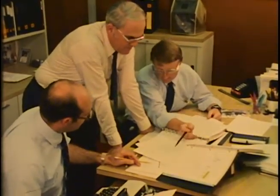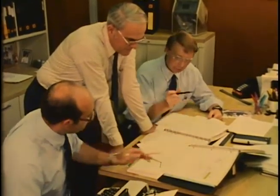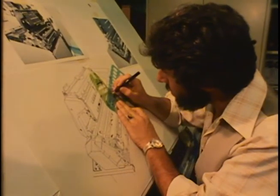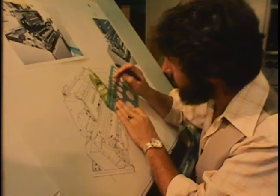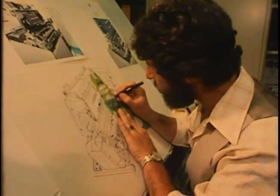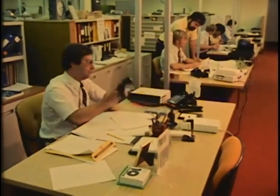Behind these apparently simple procedures stands a large staff dedicated to training, testing, publishing, and updating. Tech writers and artists create publications that show illustrated adjustments and wire run lists. These publications are constantly updated for accuracy and clarity. Service engineers also help field personnel solve challenging problems.